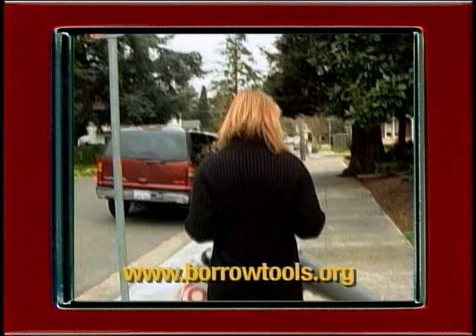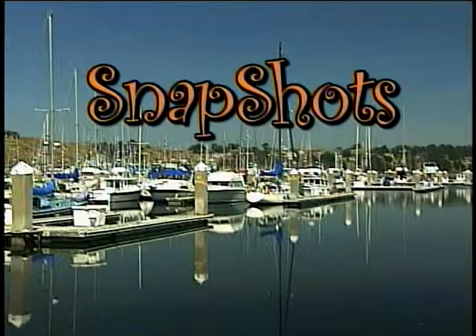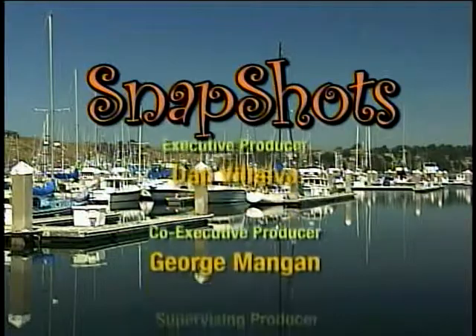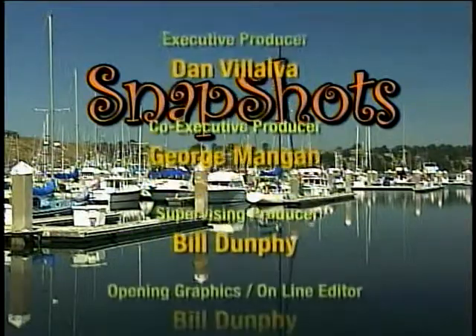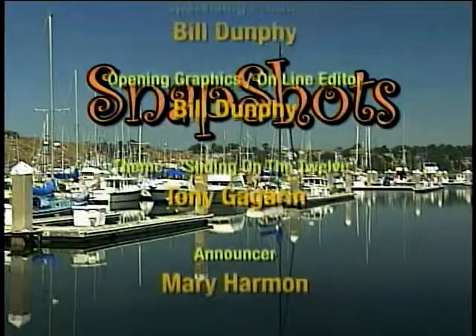Borrowing tools is an easy way to reduce your carbon footprint. The Santa Rosa Tool Library offers hundreds of tools for landscaping and repair. For more information, go to borrowtools.org. Join us again next time on Snapshots, the show that brings you the small stories that make Sonoma County big in the best way.